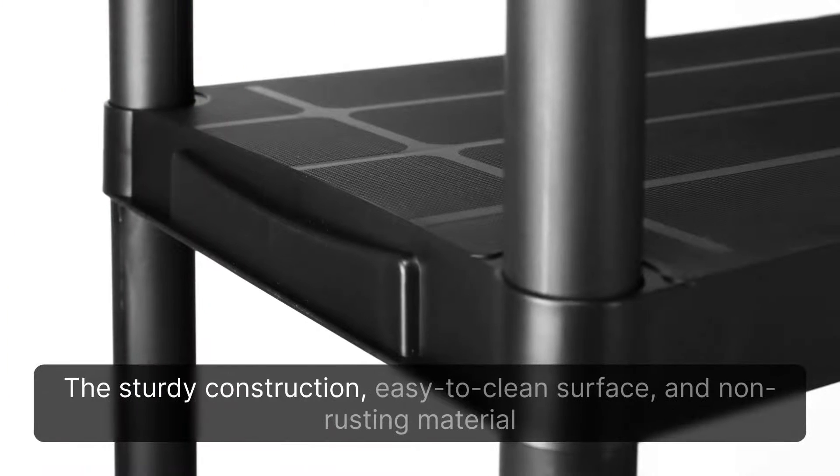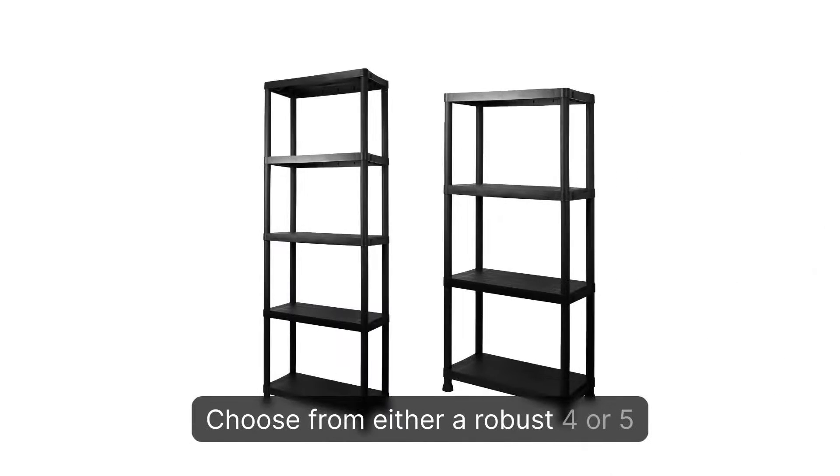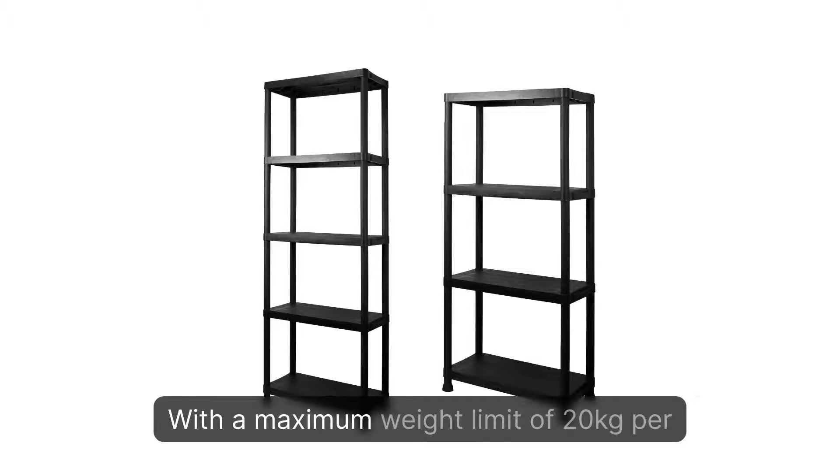The sturdy construction, easy-to-clean surface, and non-rusting material makes it a valuable addition to your home. Choose from either a robust 4- or 5-tier design, with a maximum weight limit of 20 kilograms per shelf.